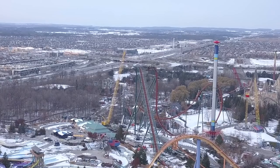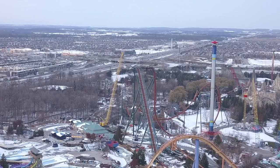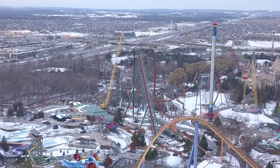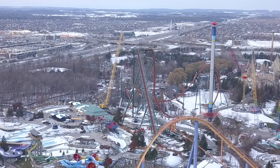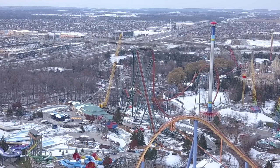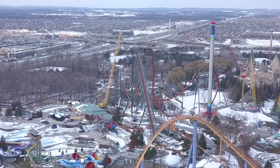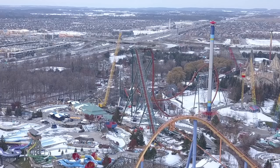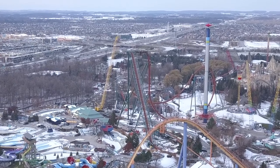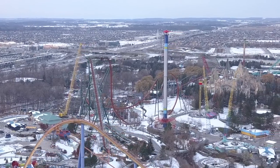What you're going to see next is the mid-course brake run lifted into place, then they'll probably install the drop as well, then complete the zero-g roll leading towards the vertical loop. You can actually see throughout these clips them prepping the land for the crane and getting the coaster positioned over there to do the vertical loop.